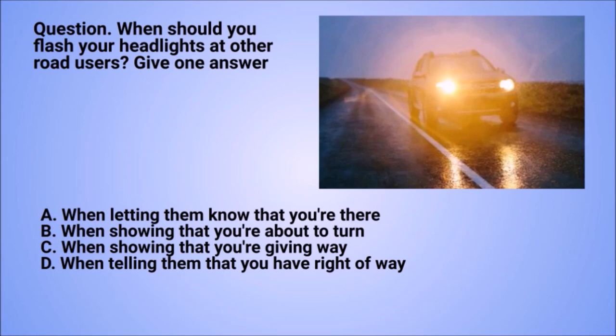Question: when should you flash your headlights at other road users? Give one answer. A. When letting them know that you're there. B. When showing that you're about to turn. C. When showing that you're giving way. D. When telling them that you have right of way.